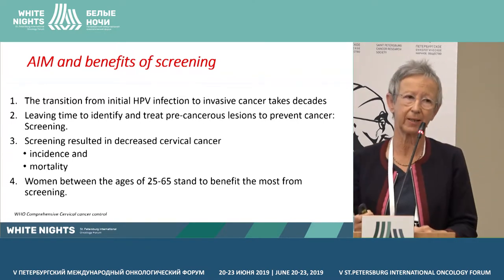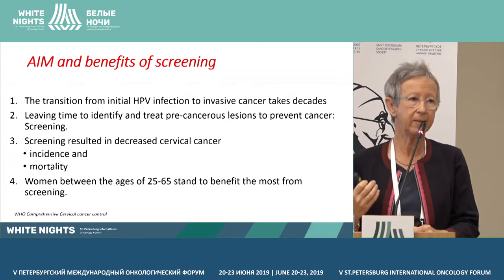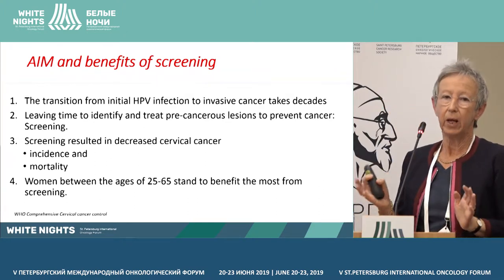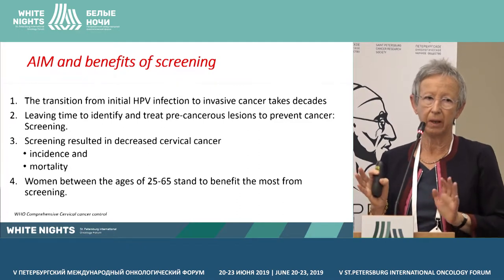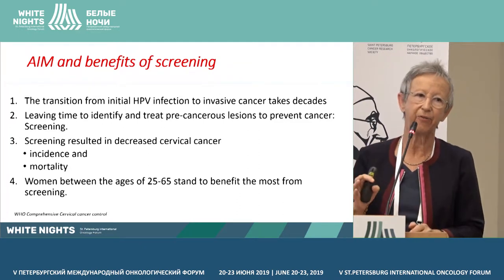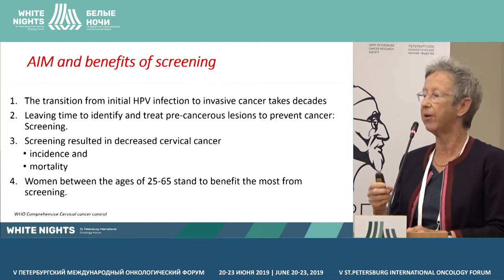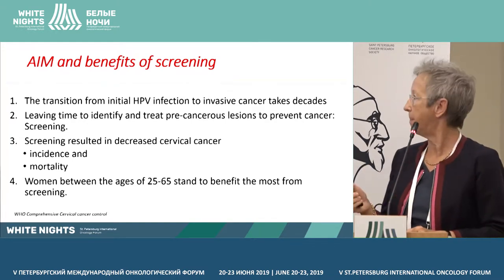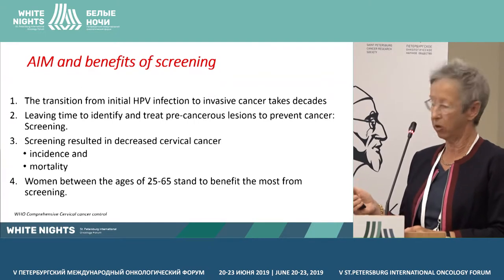Screening actually resulted in a decrease in incidence and mortality. And we know now that women between the ages of 25 and 65 are the people who may benefit the most from screening.